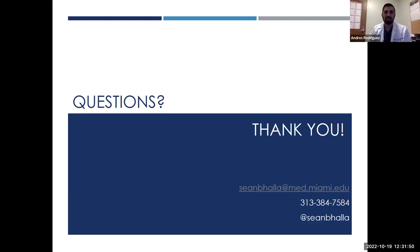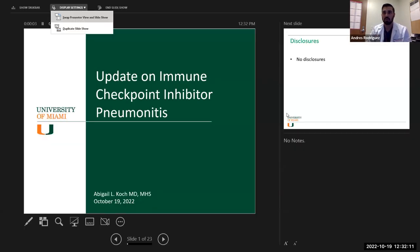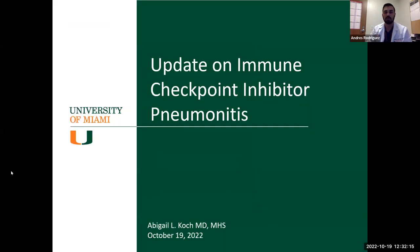It's my honor to introduce our second grand rounds speaker, Dr. Abigail Koch. Dr. Koch is an assistant professor of clinical medicine in the Division of Pulmonary Critical Care and Sleep Medicine at the University of Miami Miller School of Medicine. She completed medical school at University of South Florida, residency at Wake Forest, and her pulmonary and critical care fellowship at Johns Hopkins, where she also received her Master of Health Science degree in clinical investigation. Today she'll be discussing updates on immune checkpoint inhibitor pneumonitis.